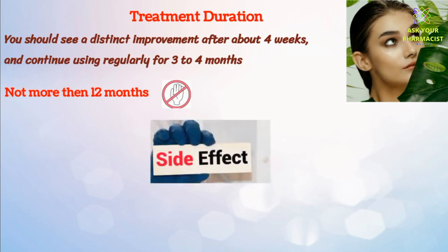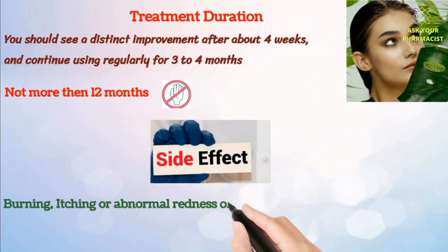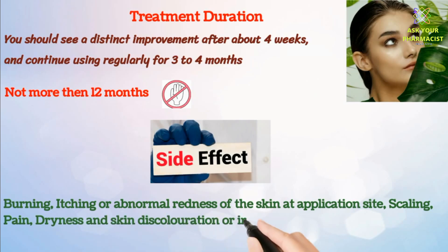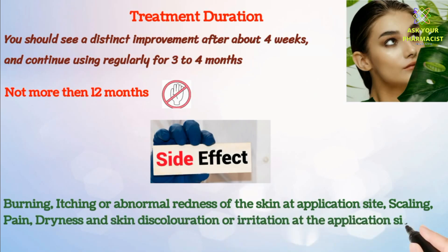Some common side effects with Skinorin may include burning, itching or abnormal redness of the skin at the application site, scaling, pain, dryness, and skin discoloration or irritation at the application site.